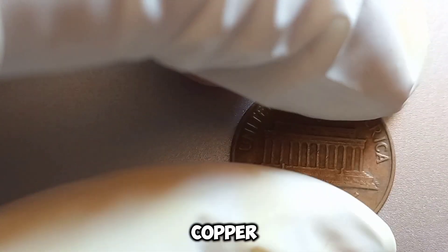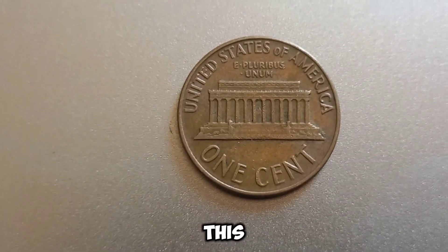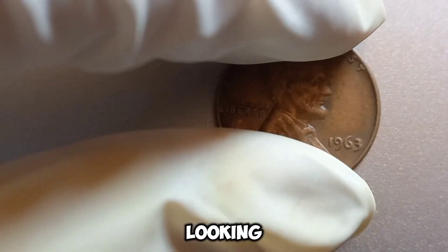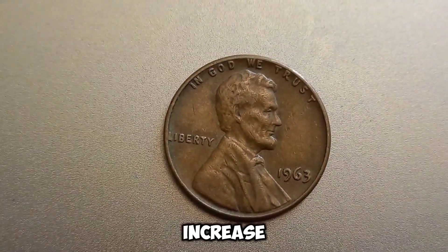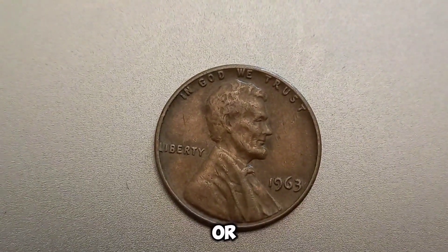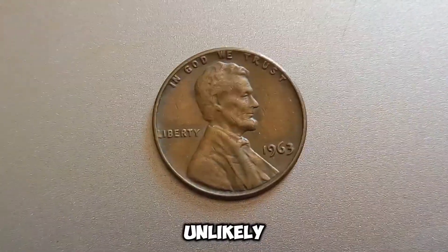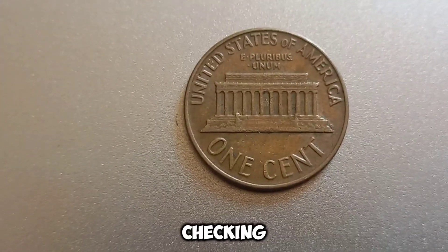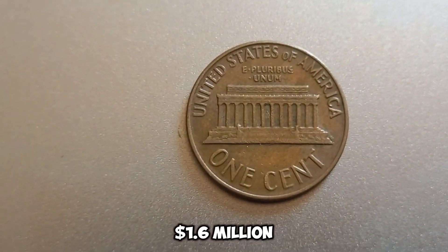For instance, a 1943 copper penny produced by mistake has fetched hundreds of thousands at auction. A coin expert explains that while the 1963 no-mint mark penny is common, certain anomalies can increase its value. Collectors should look for unique features like doubling, unusual wear patterns, or signs that the penny was struck on a different material. While it's unlikely that a standard 1963 no-mint mark Lincoln penny will be worth millions, it's always worth checking your pocket change — you might just find a hidden gem. This coin's value in market: $1.6 million.